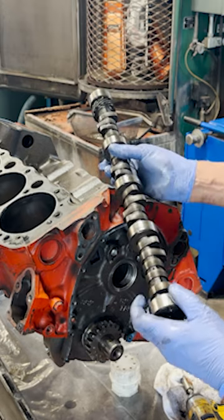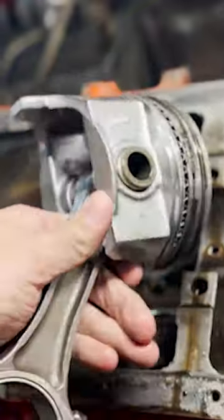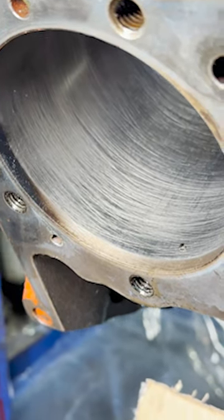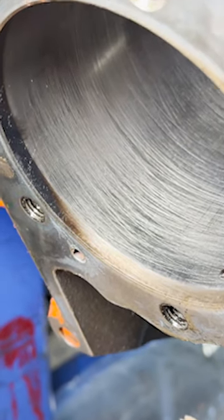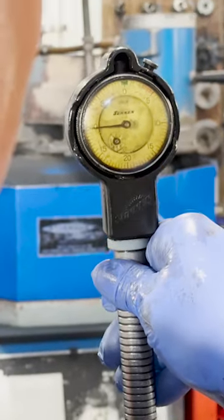The cam and lifters don't seem to show any abnormal wear, but from the sounds of it, at least one piston let go in the middle of a burnout competition, according to the customer. We have no idea what could have caused this, but the beautiful surface finish on the cylinder walls and the 10 thousandths taper from top to bottom surely had nothing to do with it.